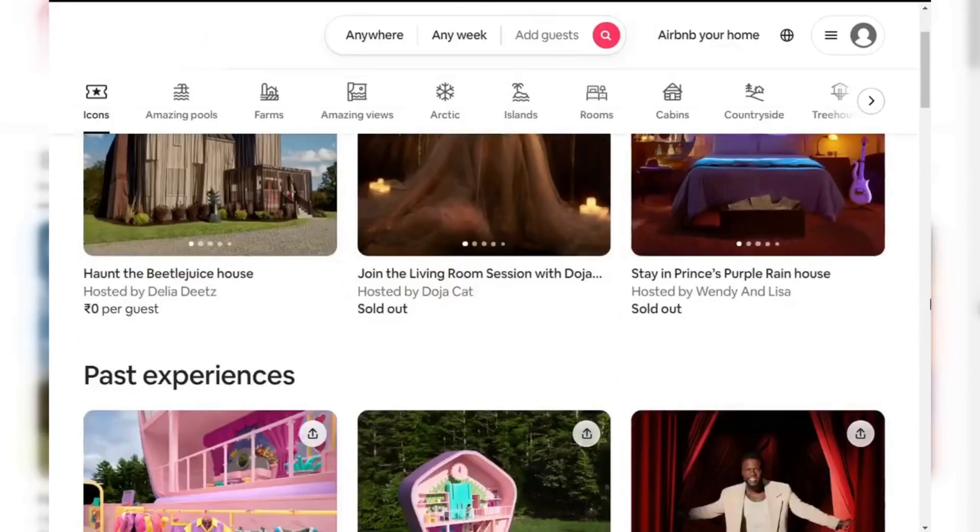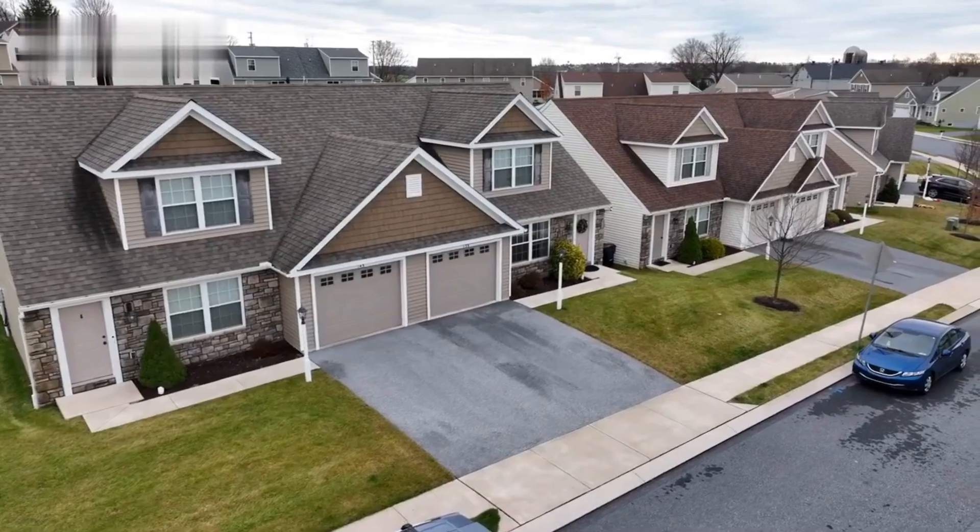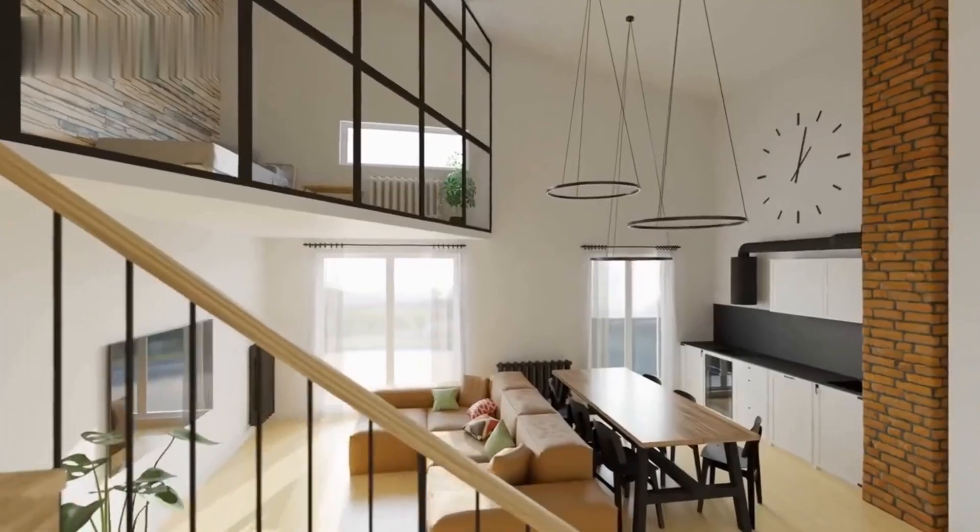Why Airbnb? Airbnb isn't just about spare rooms — it's about creating experiences. With millions of travelers visiting India each year, there's a gold mine waiting for you. Imagine turning your home into a cozy getaway and cashing in while you're at it.